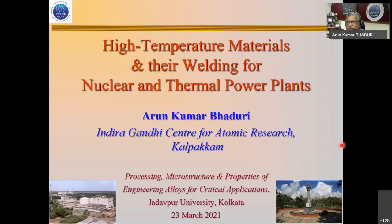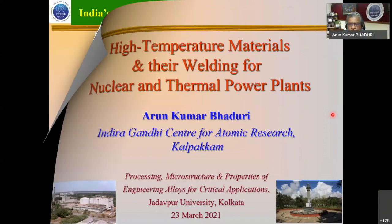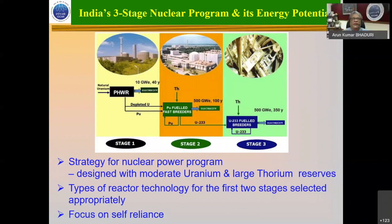I will be speaking on high temperature materials for welding for nuclear applications, specifically fast breeder reactors and thermal power plants. What I am going to present is a couple of decades of work by more than 100 of my colleagues. We will start first with the nuclear part: India's three-stage nuclear program and its energy potential.